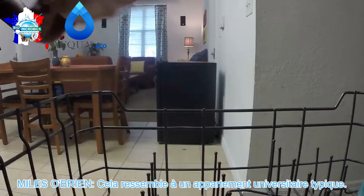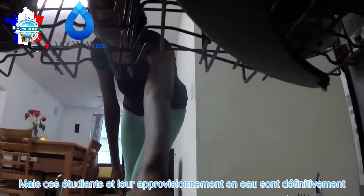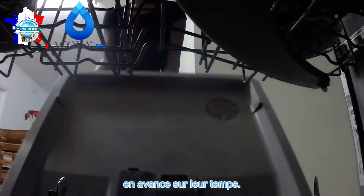It looks like a typical college apartment, but these students and their water supply are definitely ahead of their time.